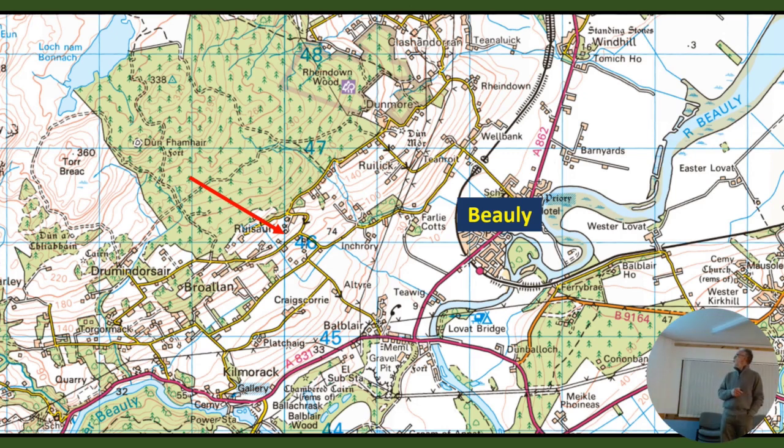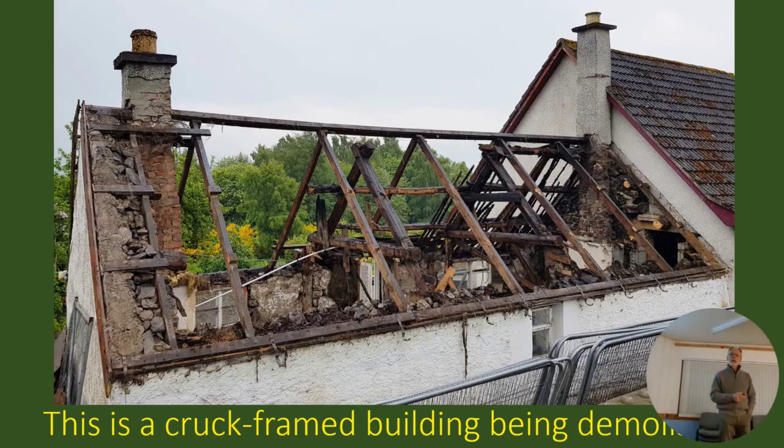That's roughly where it is. You can see that red arrow is really over my house - it's just below my house. So I could walk down the fields to it. And that's what it looked like when I first saw it. What I want to point out is that you can see a double roof construction - you can see the cruck frame that was there.